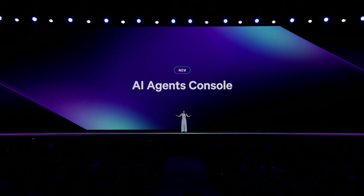The good thing is Datadog is all about providing visibility to help teams scale safely. To help solve the challenges that come with integrating AI agents, I'm excited to introduce Datadog's AI Agents Console.